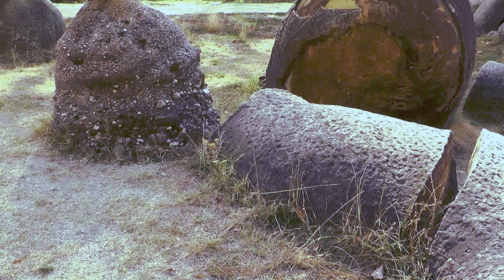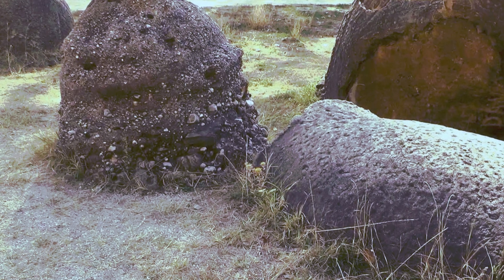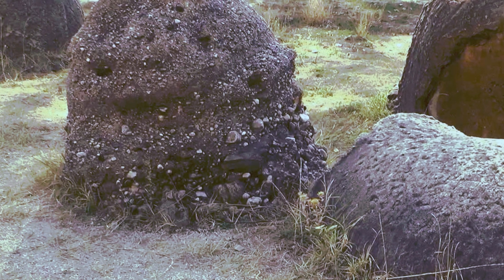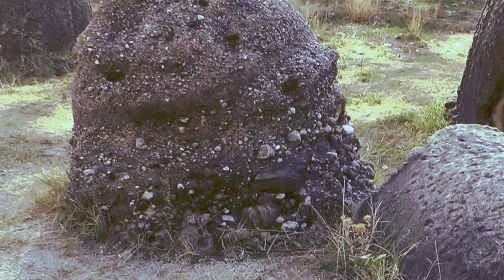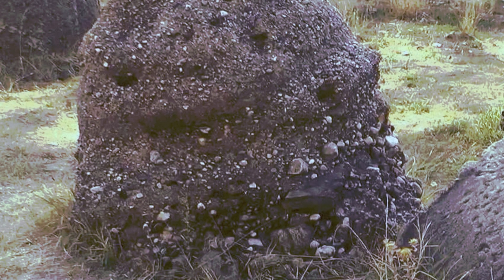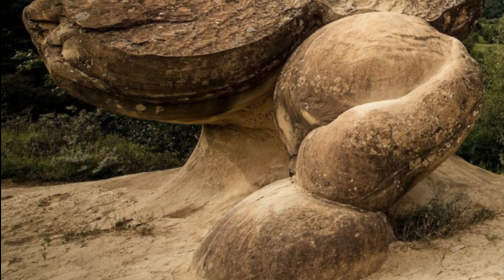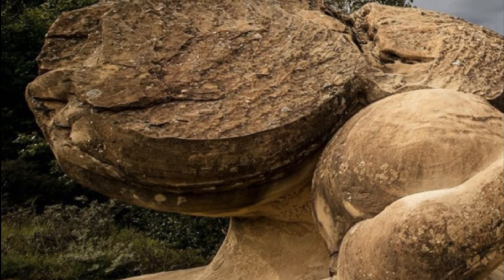The Trovants are found in masses of sand from different geological ages. When these sands reach natural outcrops or are exposed in sand quarries, the Trovants are revealed. They're essentially cemented sand, known as sandstone concretion. Just like tree rings, Trovants have layers inside them, each representing a period of growth.